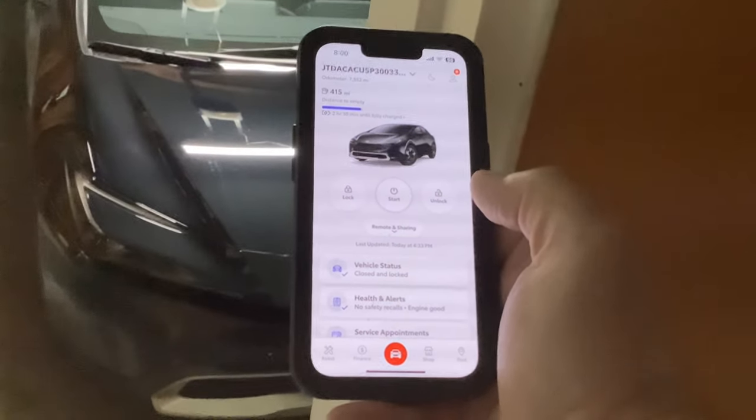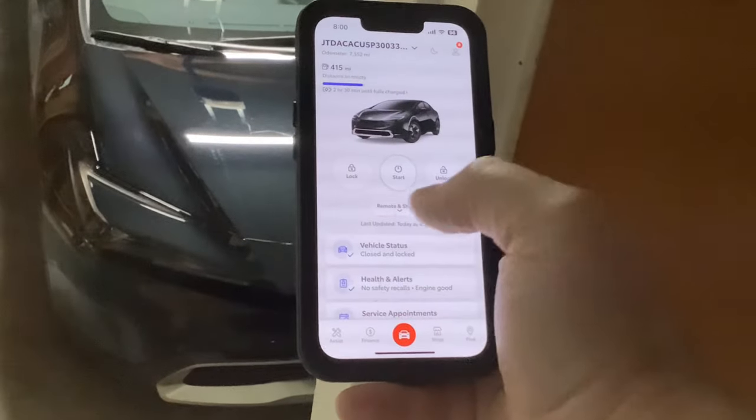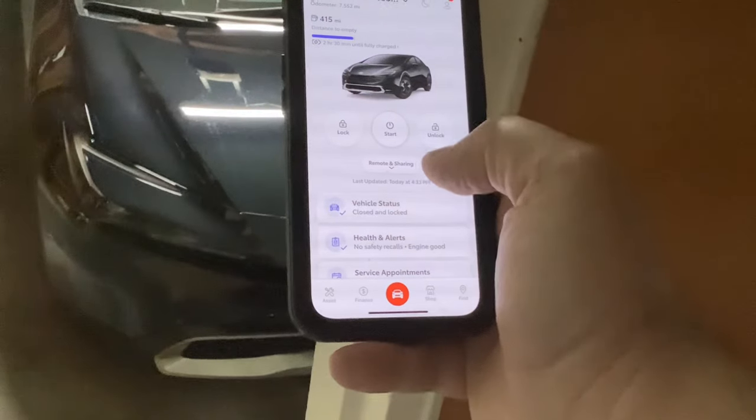This is through the Remote Connect service, which when you purchase the car you have for a year. After that year goes by, Toyota starts charging. I'm hoping like Entune that Toyota reconsiders that.